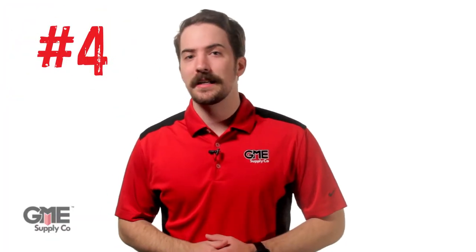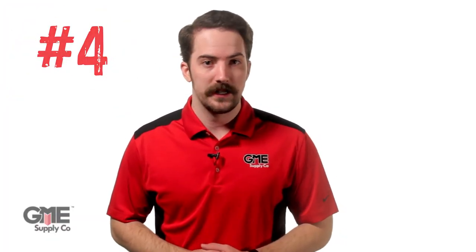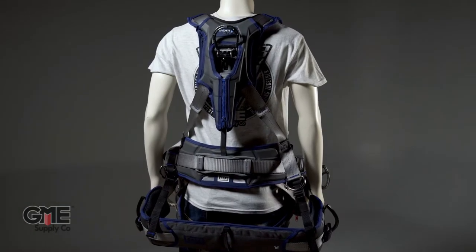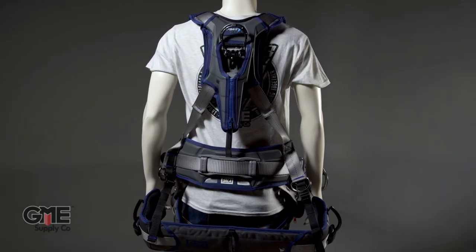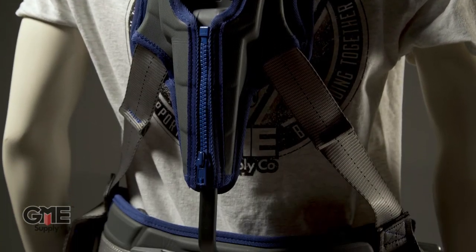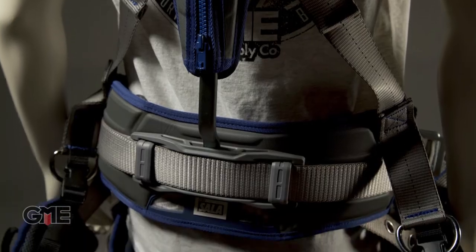Number four goes to the DBI Sala ExoFit Strata Tower Harness. Those of you in the tower climbing industry are probably no stranger to this harness. Its biggest differentiator is its Liftec Load Distribution System, which takes the weight off your shoulders and distributes it down to your hips. Believe us, there's no other tower climbing harness quite like it.